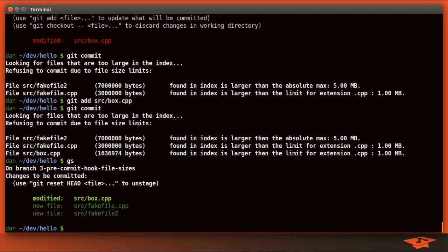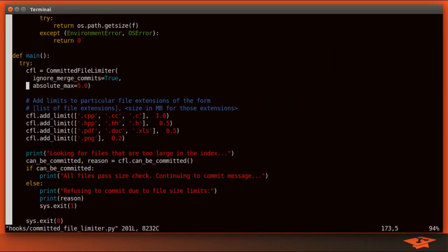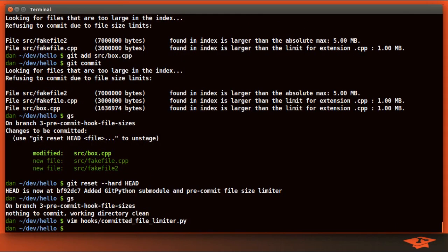Let's throw away all this since these were just examples — git reset --hard HEAD. Git status is clean again. One thing I want to show is a limitation: if you search for 'TODO' in this file, you'll see that the way we evaluate the size of files in the index is naive. We're literally just doing a file size check on the file itself on disk. But what's in the index is not necessarily what is on disk, so this script has some edge cases it won't handle correctly.